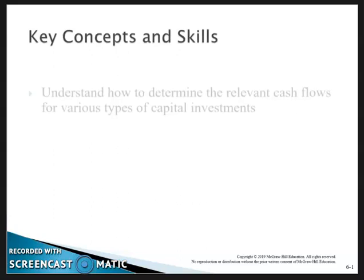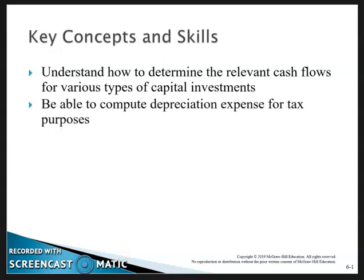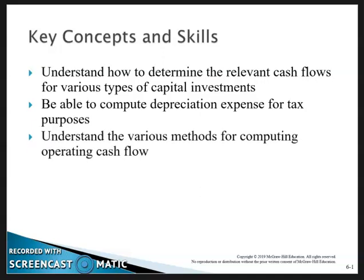Key concepts and skills: understand how to determine relevant cash flows for various types of capital investments, and be able to compute depreciation for tax purposes. Everything in the homework is straight-line depreciation. The example in this chapter uses MACRS — Modified Accelerated Cost Recovery System — basically a system of percentages allowed by the IRS for accelerated depreciation, to understand the various methods for computing operating cash flow.